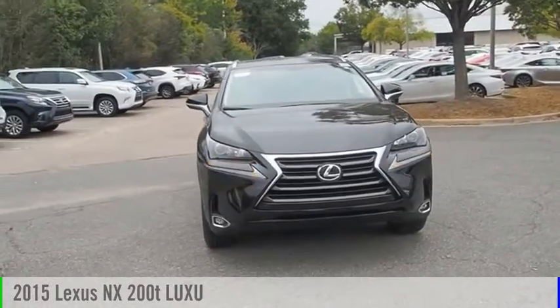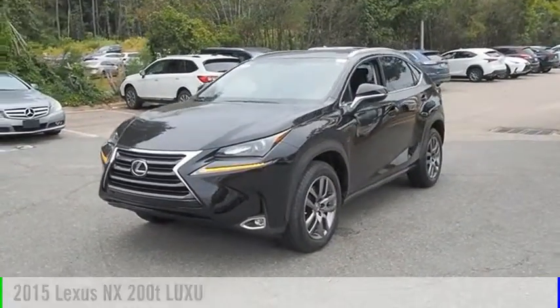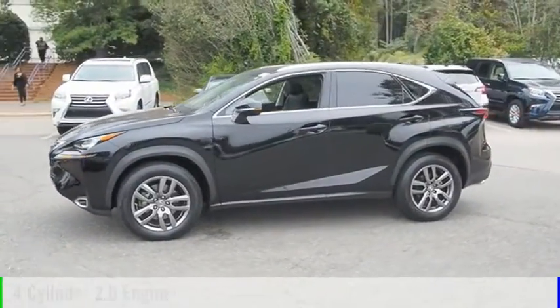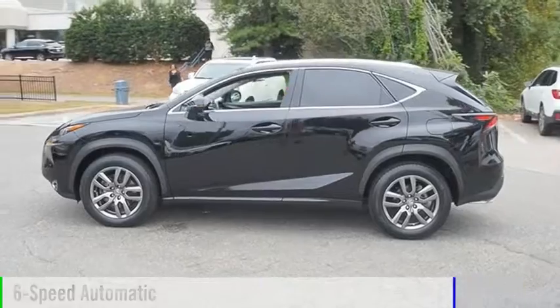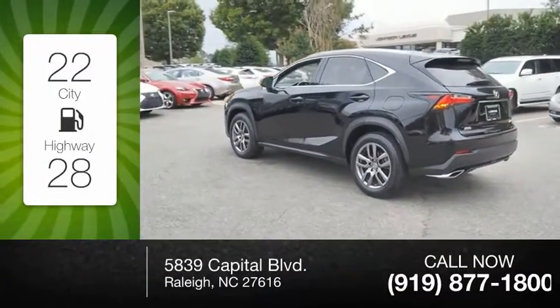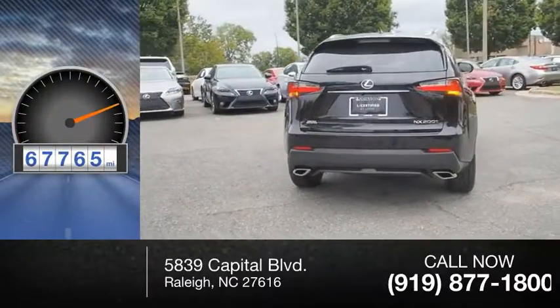You are going to love the 2015 Lexus NX. This vehicle is powered by a four-cylinder 2.0 liter engine and comes with a six-speed automatic transmission. Great fuel efficiency saves you money by requiring fewer trips to the gas station. This vehicle has less than 70,000 miles.